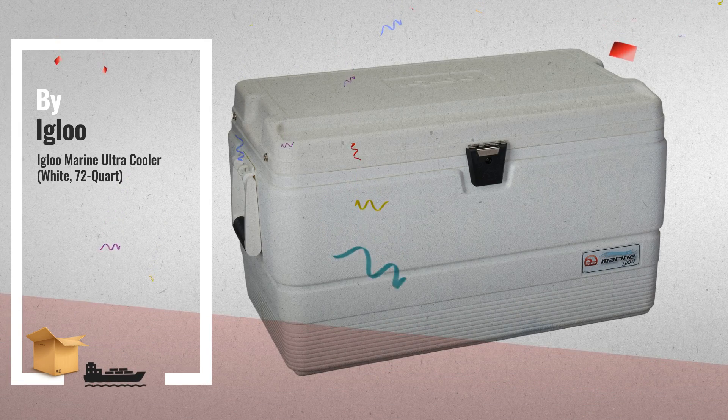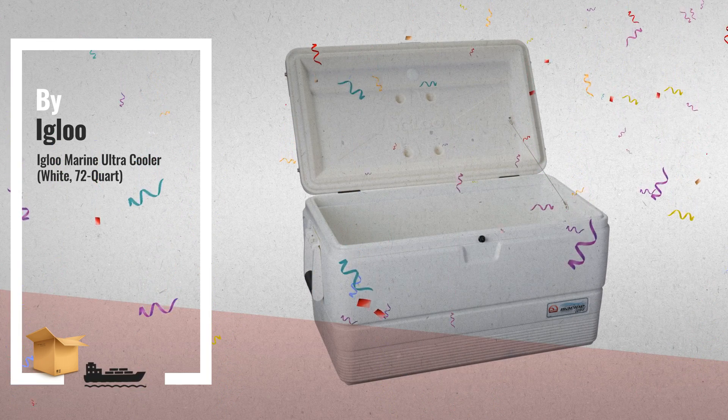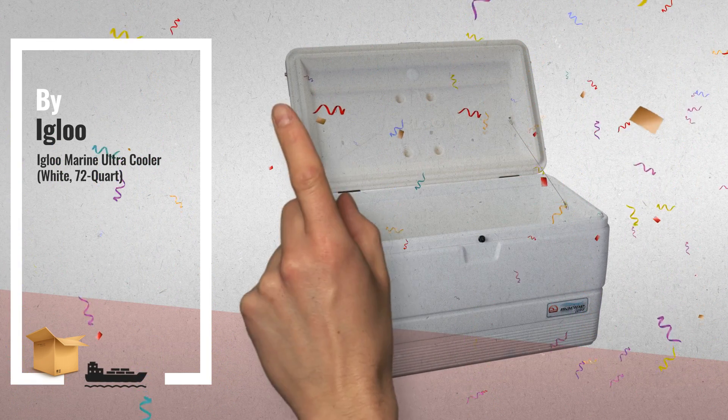Number 1: our industry-leading marine coolers are now outfitted with Pebax hinges, hybrid latches, stainless steel lid straps, and comfort grip handles, by Igloo.